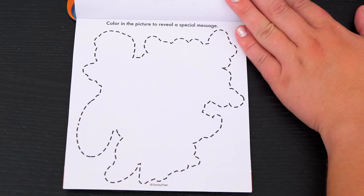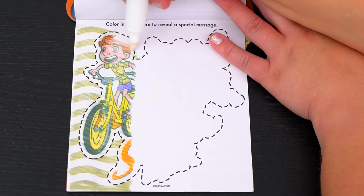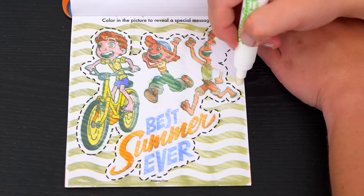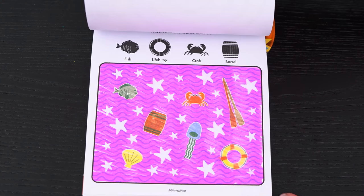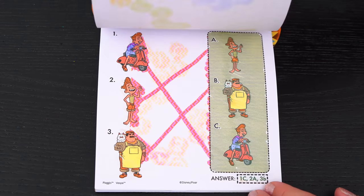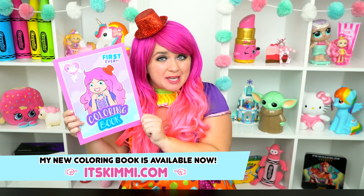Okay, here's the very last page. It says color in the picture to reveal a special message. The message says: best summer ever. Aw, what a great picture. Wow, coloring in this Imagine Ink book was so much fun. I loved all the different games, pictures, and puzzles inside. It was so cool meeting all the different characters, and Luca is just the best. Alright guys, thanks for watching. I'm Kimmy the Clown. Hope you had fun coloring along with me today. Don't forget to get your copy of my Kimmy the Clown coloring book at itskimmy.com. Have a colorful day, and I'll see you tomorrow.